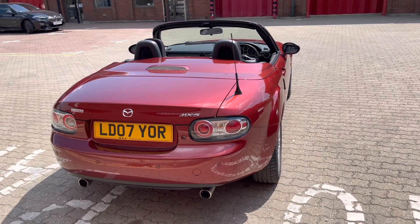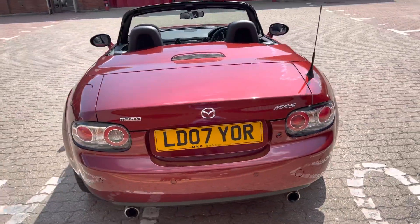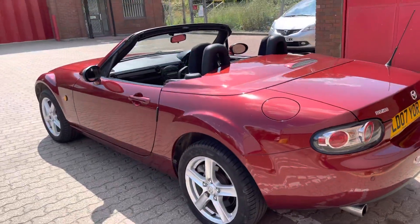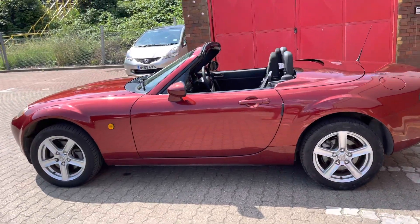Roadster Coupe, 2007 on an 07 plate. This is a one-lady-owner car with full Mazda history, sold and supplied by us in copper red.